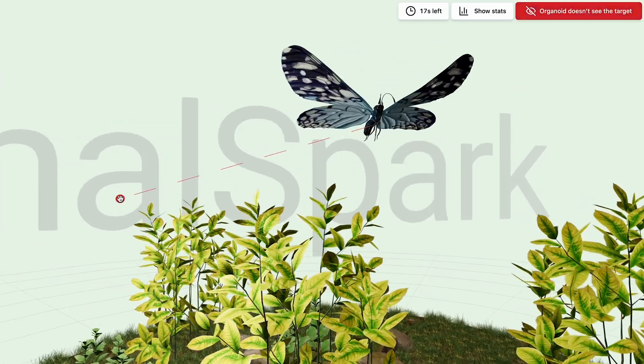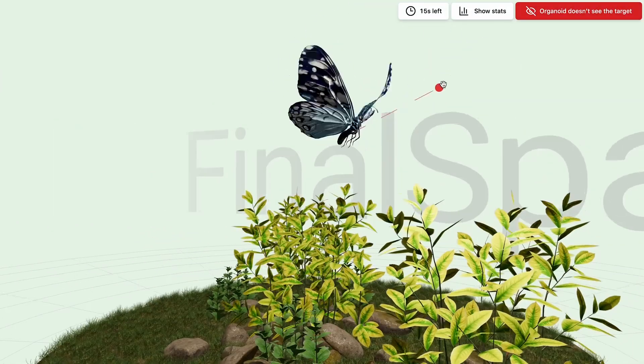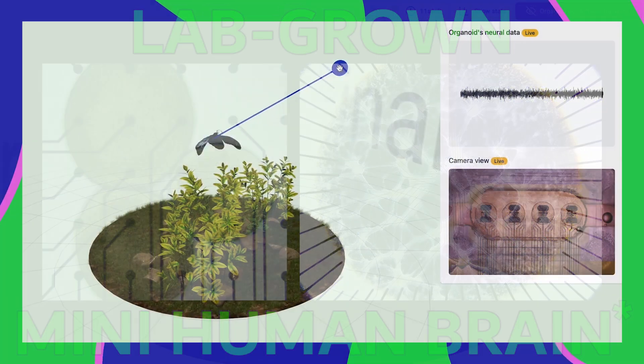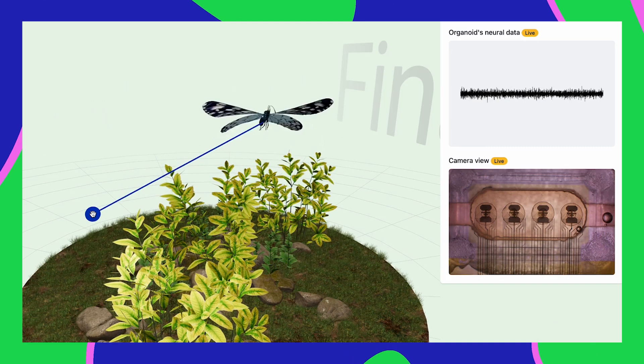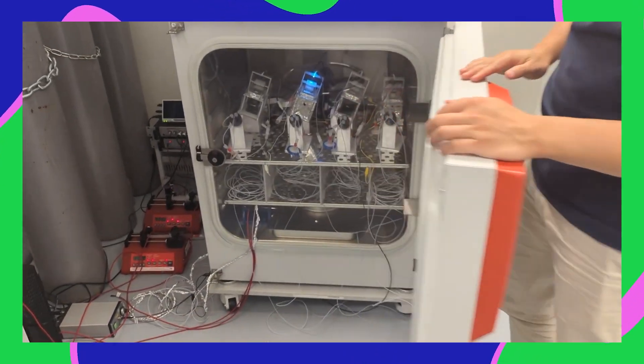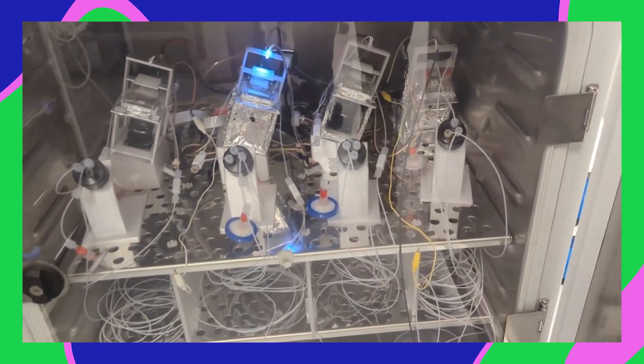What makes this butterfly special is that it's controlled by a lab-grown mini-human brain. This is a demo from a biocomputing company called FinalSpark. They're using human brain cells to build computer hardware that you can access over the internet.